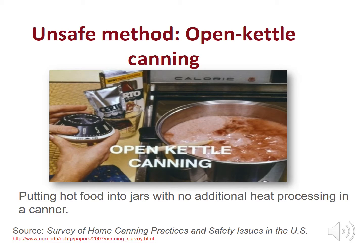Canning recipes found in old cookbooks and canning books use open kettle canning. The open kettle method isn't really canning because you put hot food into jars and seal with a lid without additional heat processing in a canner. The National Center for Home Food Preservation study found that 44% of home canners open kettle fruit and tomatoes, 35% open kettle vegetables, and 20% open kettle meat or fish.